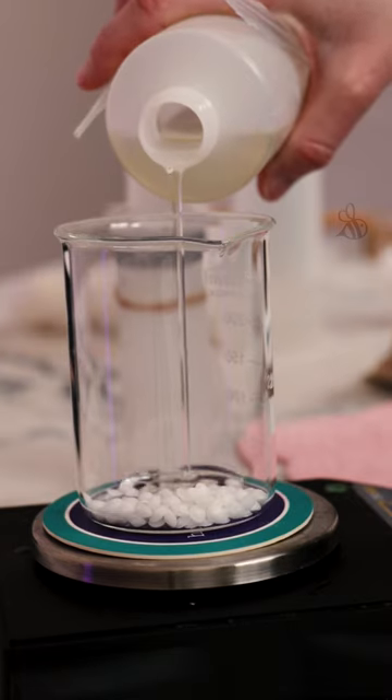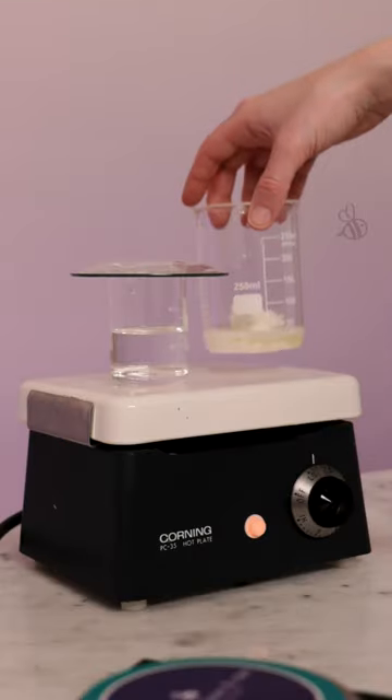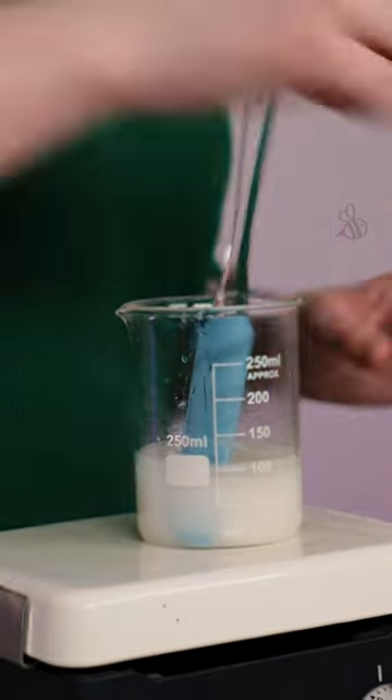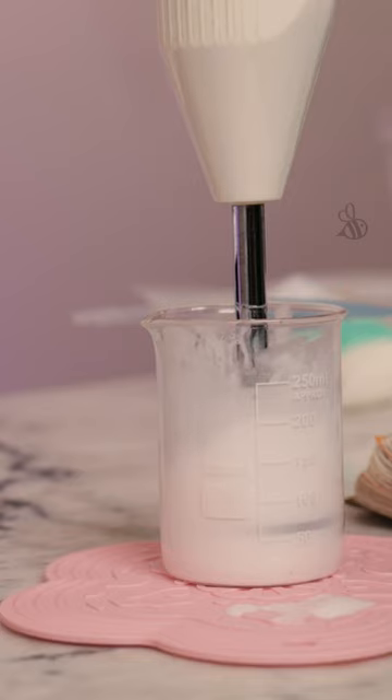Join me as I work on an upcoming formulation and test out some brand new natural fragrance oils from Bramble Berry. This product is going to be a rich, creamy emulsion. I love the magic that happens when the oil and water phases are combined and everything just goes all milky and gorgeous.